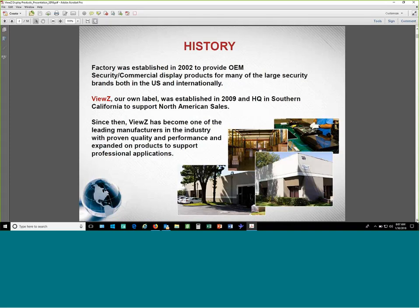Let me go over our history briefly. Our factory was established back in 2002 and we started mainly as an OEM manufacturer, making monitors for well-known global brands. One example of our OEM customers is Panasonic. Back in 2009, Views was established as our own label to market our own products. We sell here in Southern California, in Orange County, and since then we've become one of the leading manufacturers in the industry for security monitors.